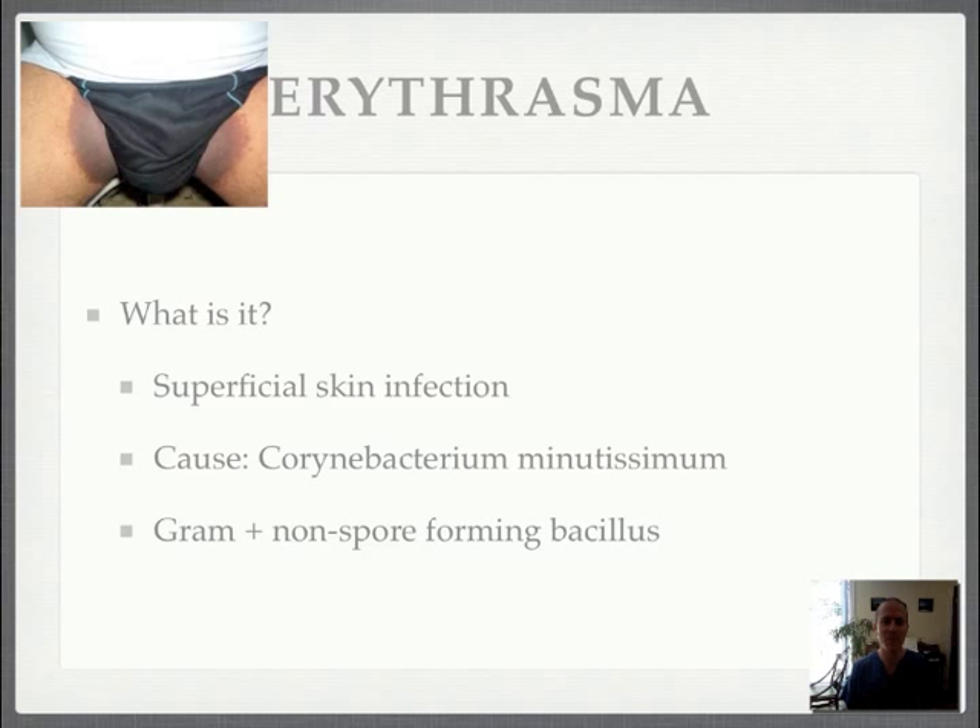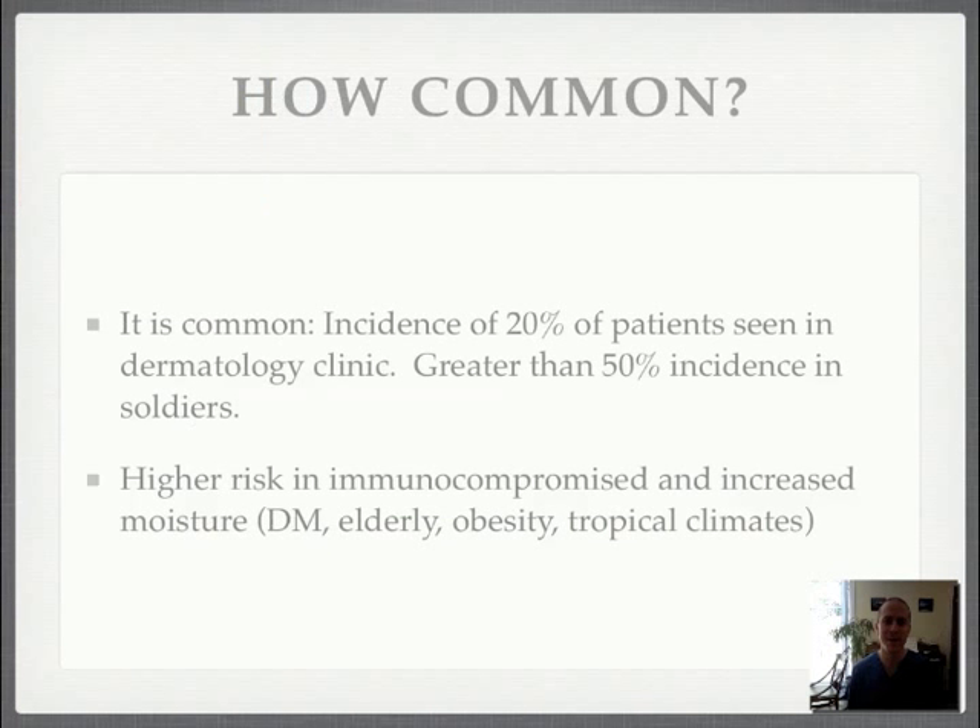When you're looking at this, you may say it looks like a dermatophyte or fungal infection, or yeast, but this is actually a bacterial infection that can look a lot like a fungal infection, and it's actually quite common.